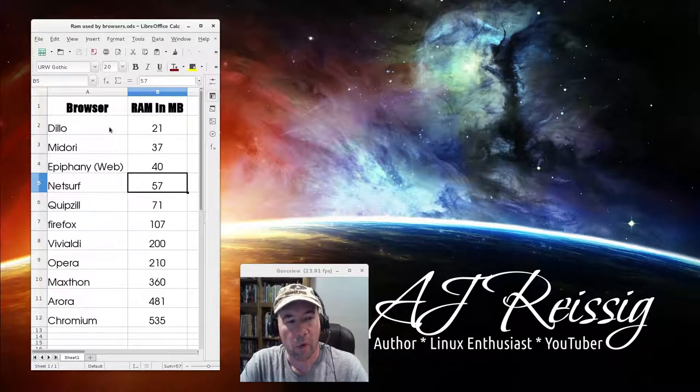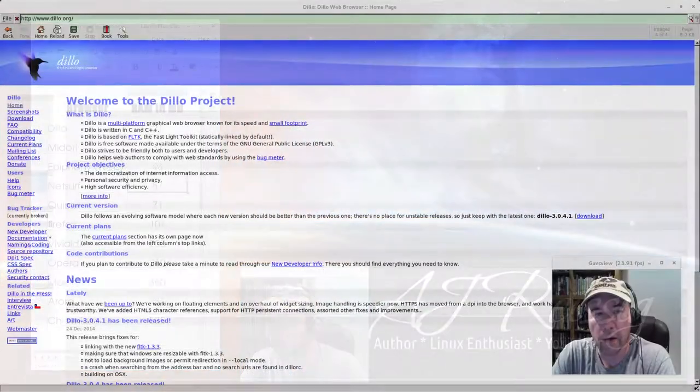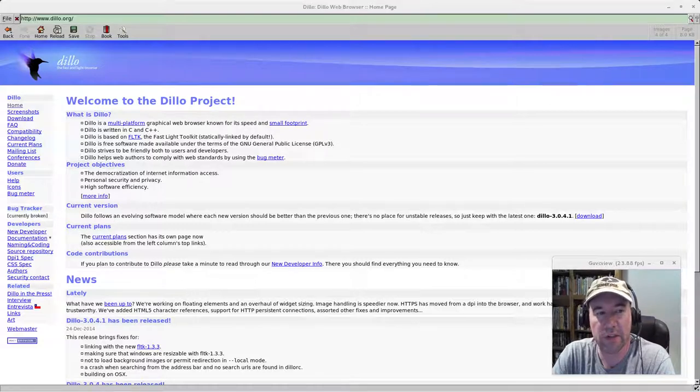So let's start at the bottom of the pile RAM-wise and begin with Dillo. In this video we'll look at Dillo and Midori, and we'll cover others in a follow-up video. Here we are with Dillo open, and the first thing you notice is that the toolbar and interface all look like something out of the 1990s — like the old Netscape browser or the early Mozilla browsers — so it looks kind of primitive.